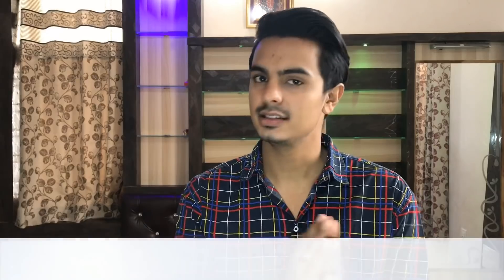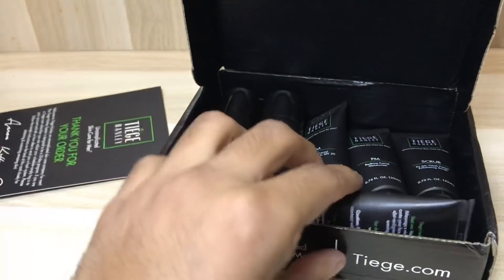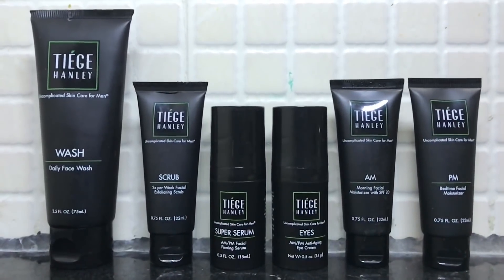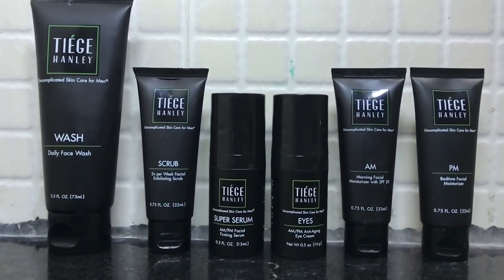I will review Level 3 and we will start with these products' packaging. These products come in a box, and you will get a card in the box which will tell you how much to use and when to use it. The products come in matte black packaging. I really like the packaging — it has a very premium feel in the hands.